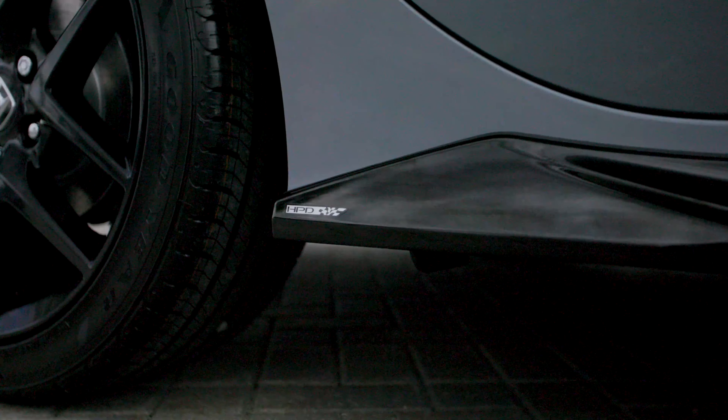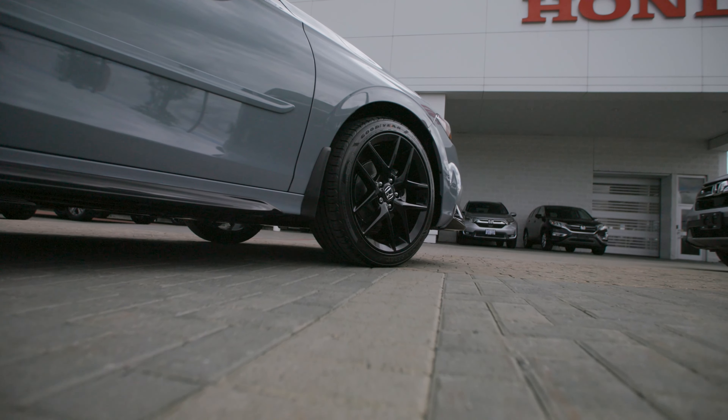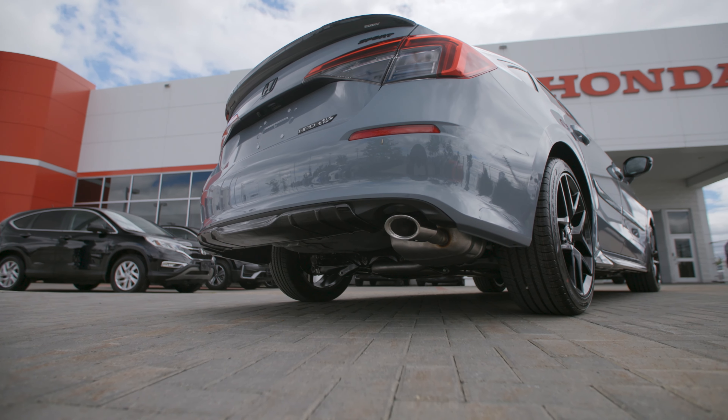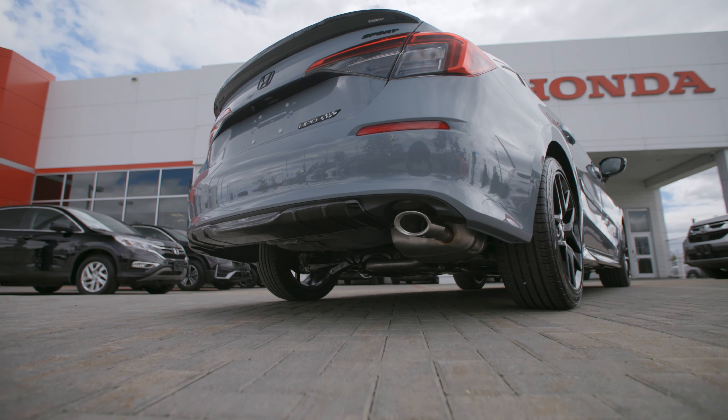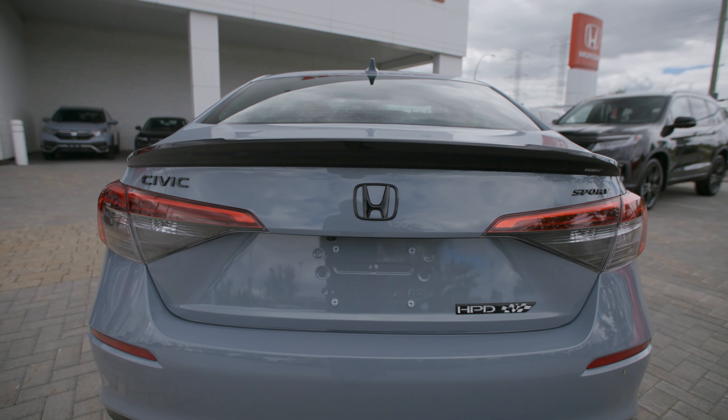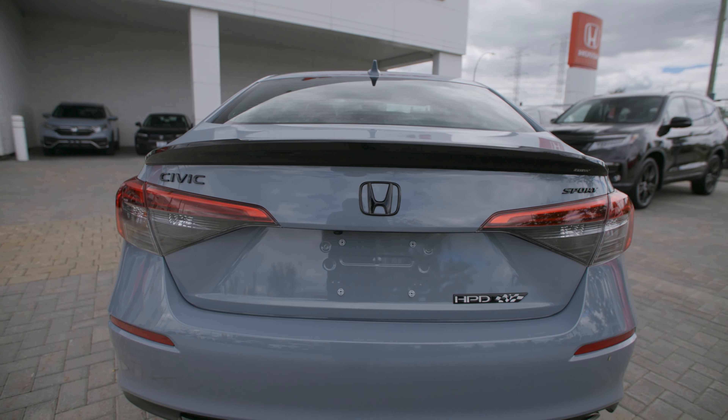What else does it add? It adds the gloss black HPD diffuser in the rear. It also adds the Civic blackout, the Honda emblem blackout, the Sport blackout, and this really nice HPD badging in the rear as well.